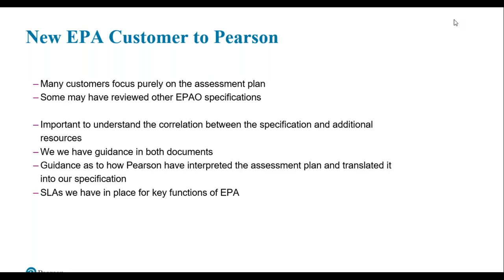The specification is a slimline version of the assessment plan. It details what will be assessed, the timings of the assessment components, the reassessment rules, and it gives direction to specific policies and procedures — for example, if an apprentice requires an additional learning need. The additional resources document will only be shared once a contract is in place with Pearson to undertake endpoint assessment activities. It breaks down each endpoint assessment component into specific assessment criteria or standard outcomes, and includes the evidence requirements which apprentices will be assessed against.